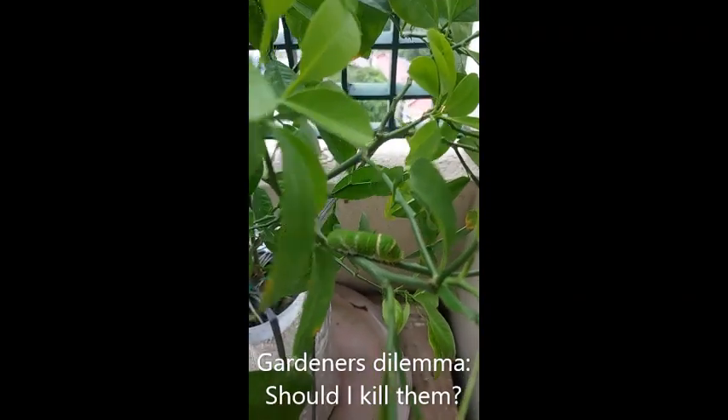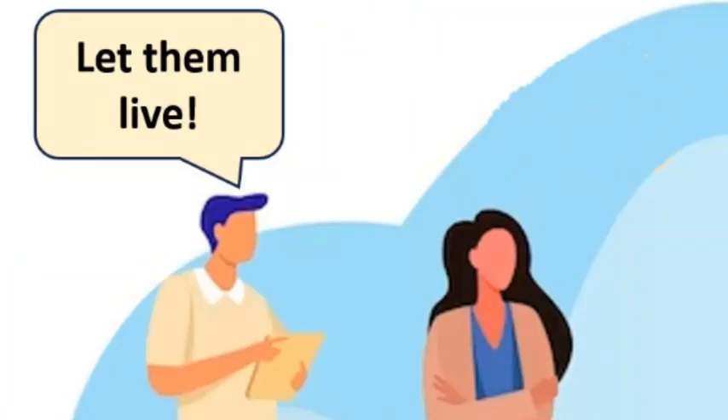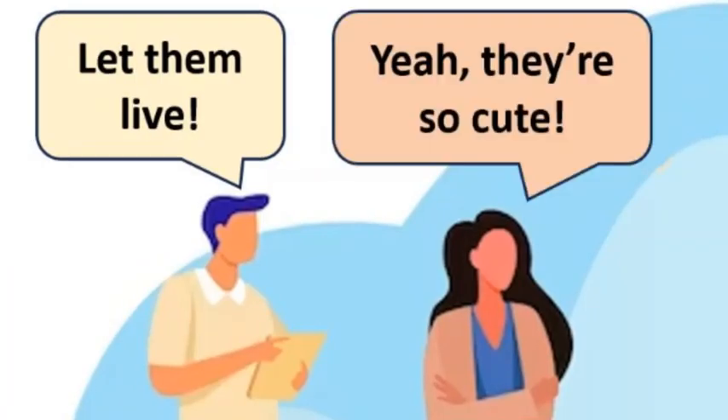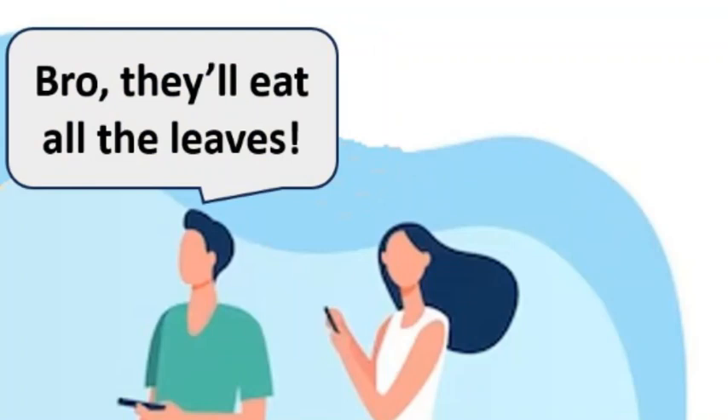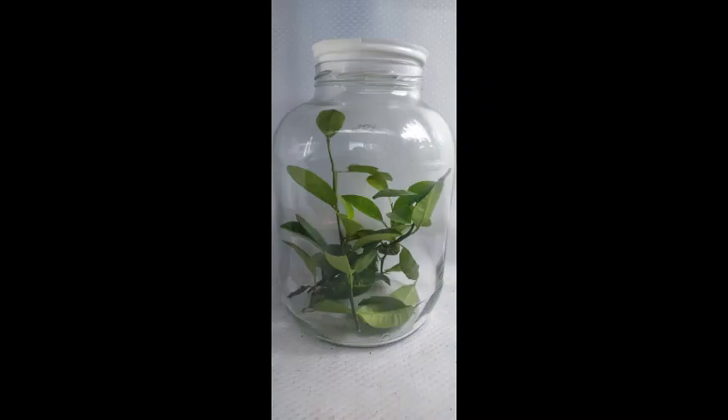Should I kill these caterpillars or should I let them live to become butterflies? A consensus among friends said that I should make them live. So I followed their suggestions to separate them from the calamansi tree by placing them inside a jar and watching their progress.